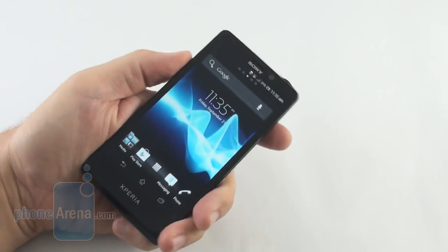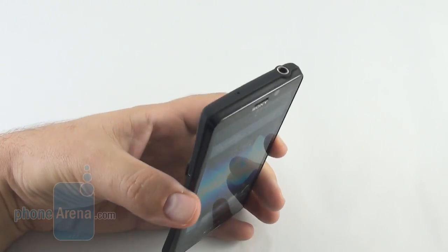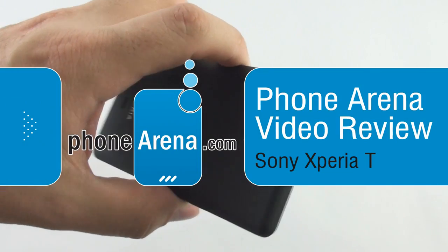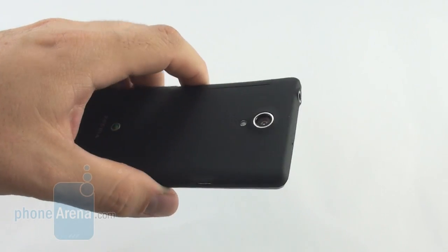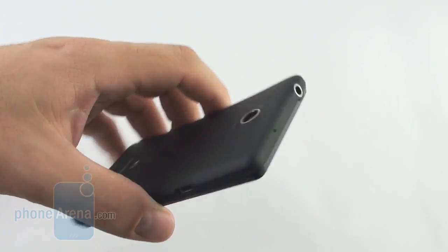Hey everyone, this is Daniel from PhoneArena and what you're seeing here is the Sony Xperia T, the new James Bond phone, which will appear in the new upcoming movie Skyfall, since of course it's made by Sony Pictures.